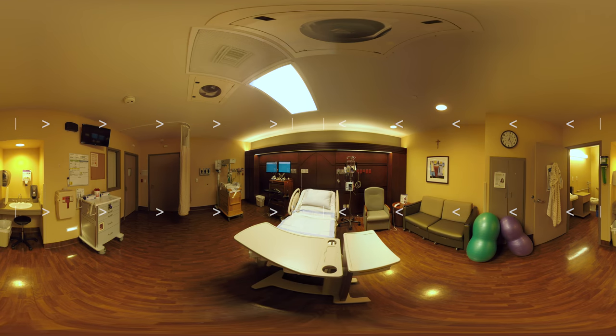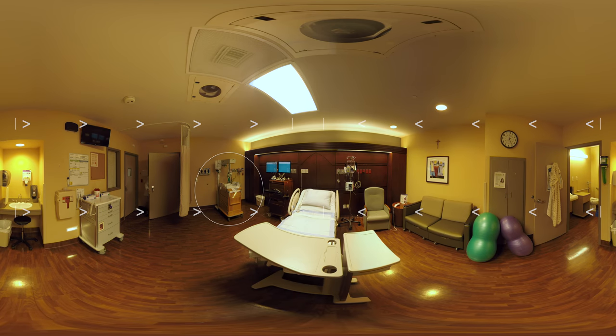Here we are inside one of our labor and delivery suites. At Seton Medical Center Williamson, we offer a personalized birth experience in a safe hospital setting. Here you'll find a comfortable bed that can adjust at the head and feet and easily converts into a delivery bed. Available to you are round and peanut-shaped birthing balls to assist in labor. We also have wireless monitors for easy mobility for our moms-to-be. Each room is equipped with a radiant warmer for your new baby once you deliver. A private bathroom with a shower is available in each room, as well as a comfortable chair and sleeper sofa for visitors.